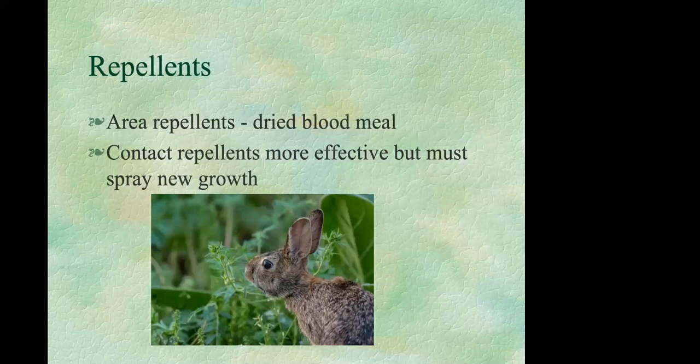Repellents can also be effective. Area repellents like dry blood meal can be scattered around plants, though they can attract dogs. Contact repellents sprayed directly on plants tend to be more effective, but you've got to keep spraying new growth. There are many products on the market formulated specifically for rabbits, but just like with deer, if rabbits are hungry enough they may eat regardless.